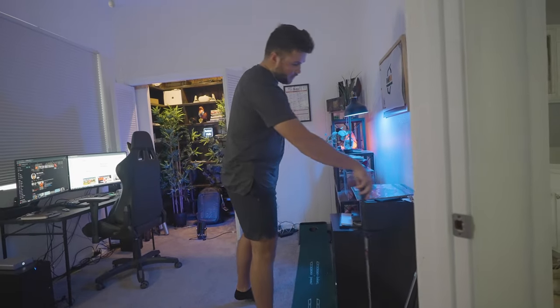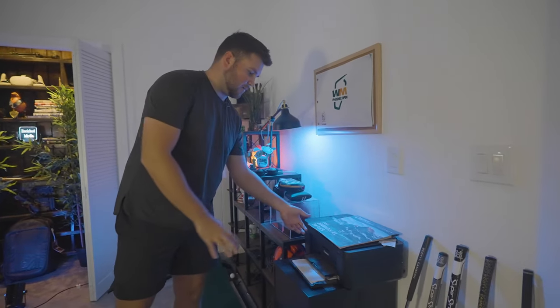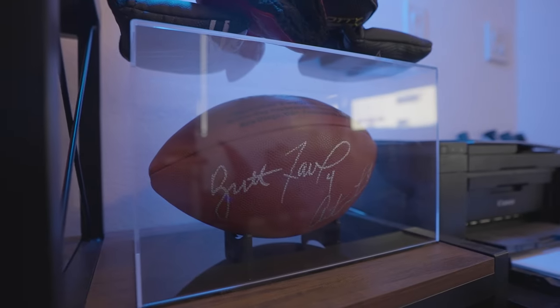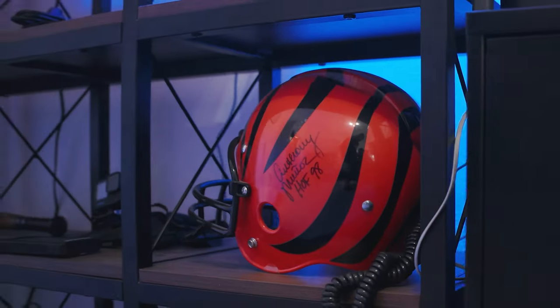We can nail some putts and there's a little putter collection over here. We have a filing cabinet where we keep some documents, and on top of it we keep a printer. Here we have a Brett Favre signed football and an Anthony Muñoz signed helmet — and this helmet is not just any helmet.